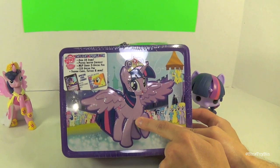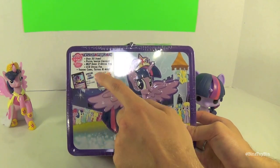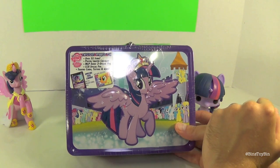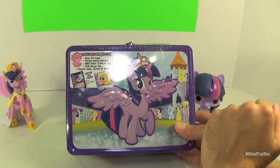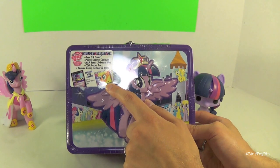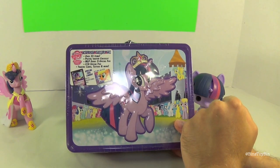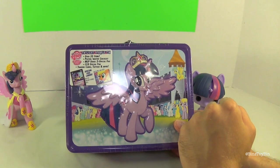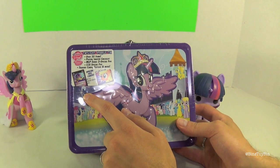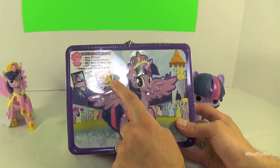Inside this awesome tin — I think this is the best tin Enterplay has put out — you get over 35 items. You get the poster and the master checklist, an MLP Series 2 special foil which is Applejack. Why isn't Applejack foil in my Twilight tin? Because people needed a reason to buy it! But you do get a special foil from the collectible card game, this is number PF4, and Applejack is F38.